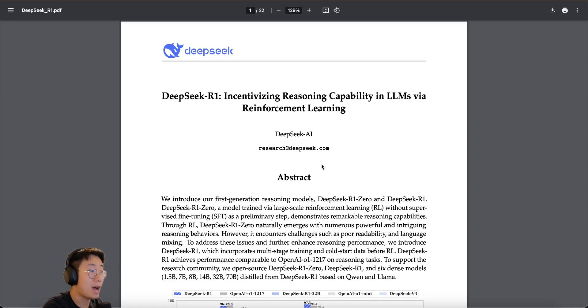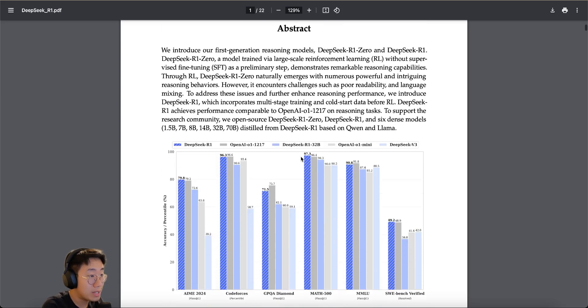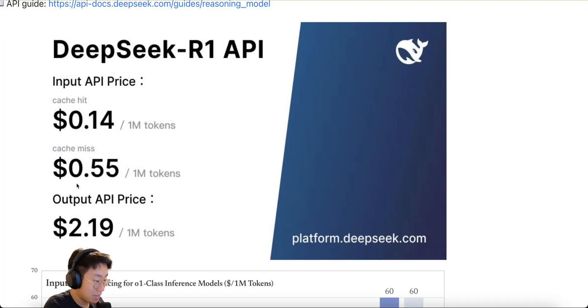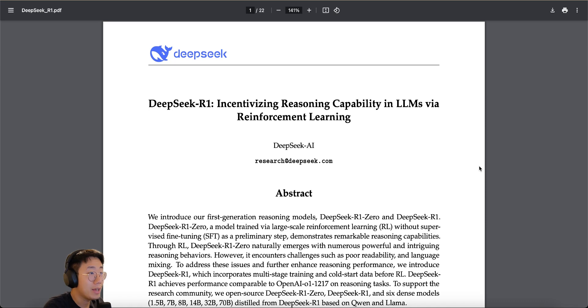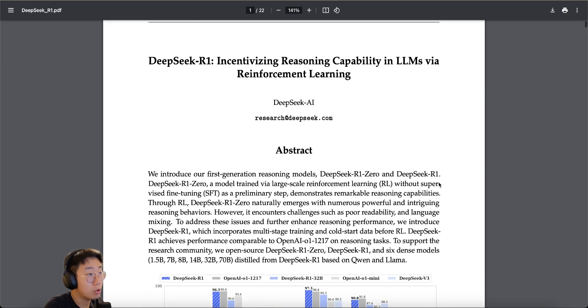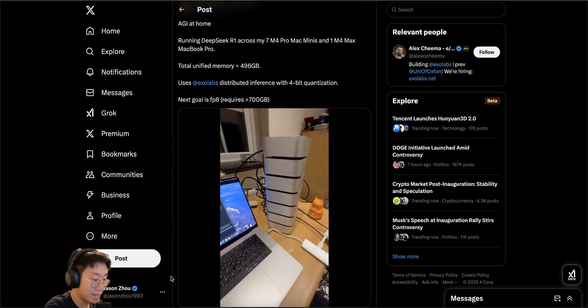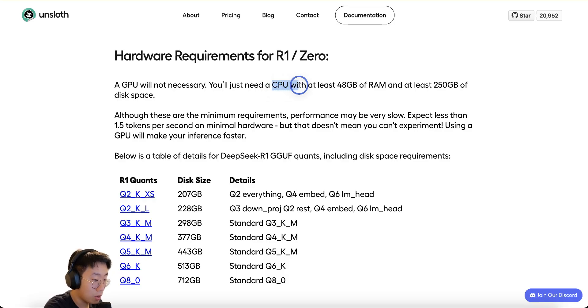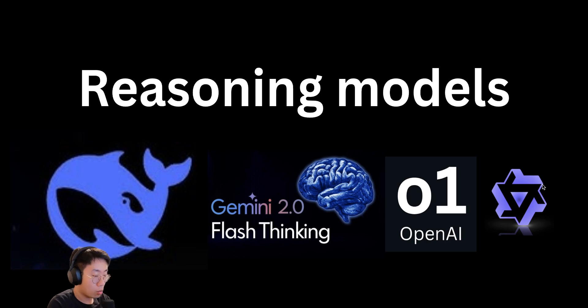DeepSeek dropped a bomb today with the R1 model, an open-source reasoning model that has unparalleled performance with AI O1, but 96% cheaper compared with OpenAI's O1 model. The team spilled out all the training secrets of how those frontier reasoning models are actually trained and what is driving the significant improvements. This reasoning model also has a distilled version that you can run on your home device directly, as long as you have a CPU with at least 48GB of RAM. One thing became more and more clear: these reasoning models are going to drive key advancement in larger model progress in 2025.